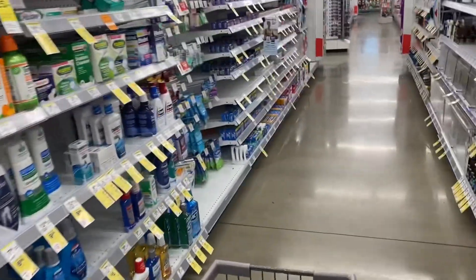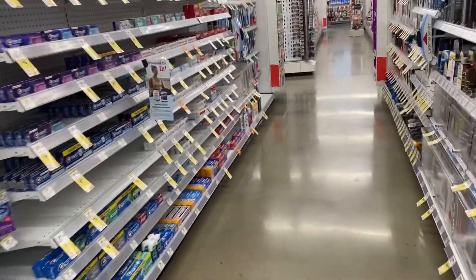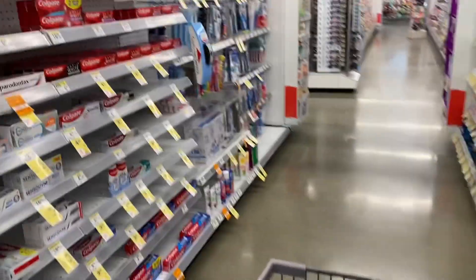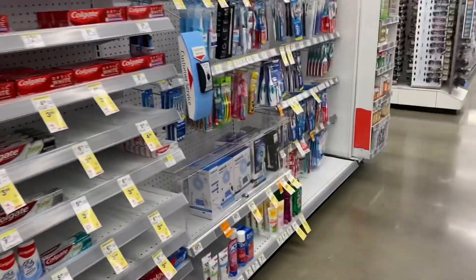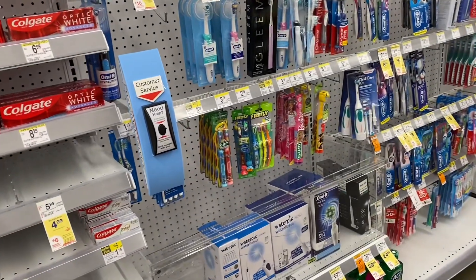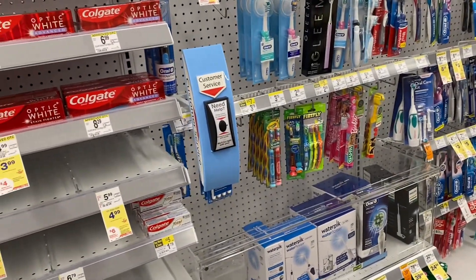So let's do some toothpaste. We always get free toothpaste if they got it. Wait a minute — seems to be out. But no, we're going to do the actual Kogi Optic deal.